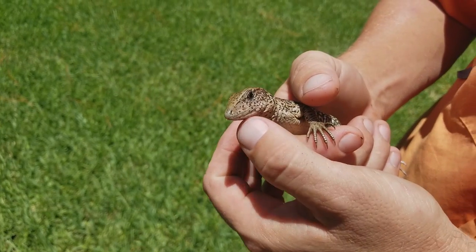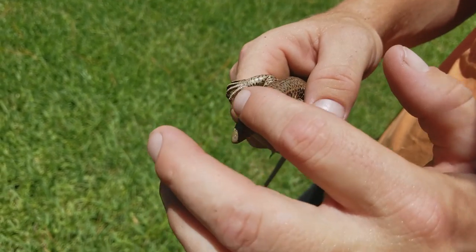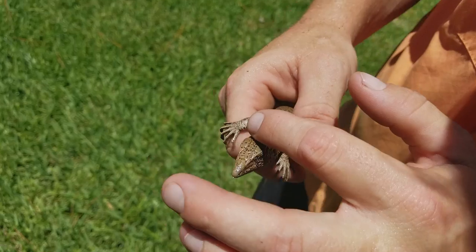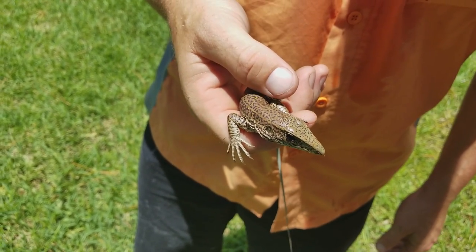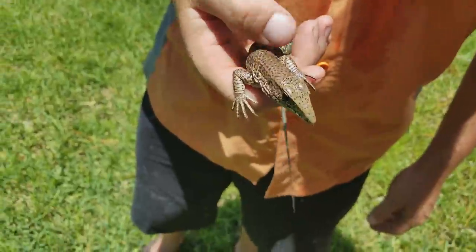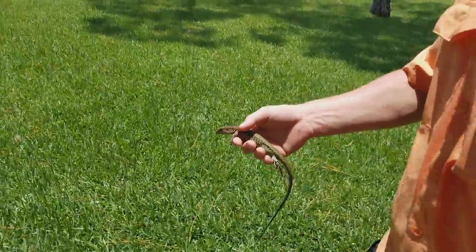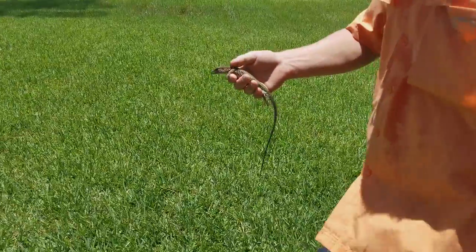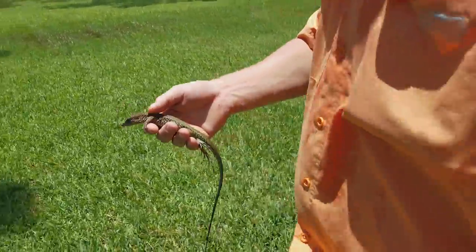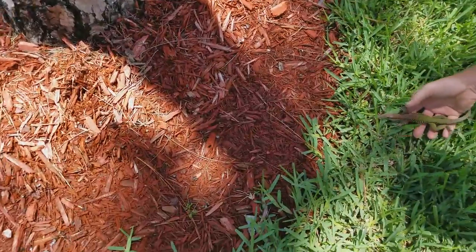I'm just shocked and stunned that he doesn't want to bite me. I'm pretty sure this is a tegu — the head shape and everything looks like it. Yeah, let's let you go. I'm just going to bring him over to one of these trees and let him do his thing. I'm sure all kinds of hawks and stuff around here like to eat them. There you go, little buddy.